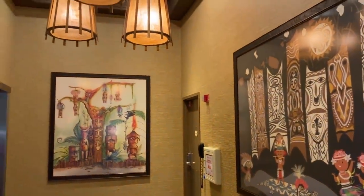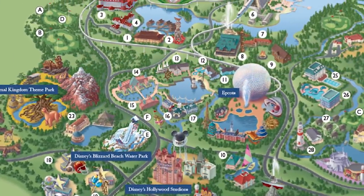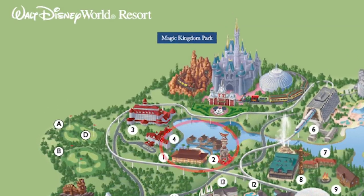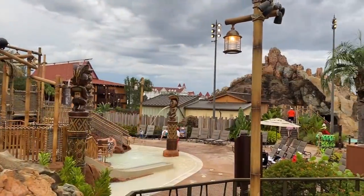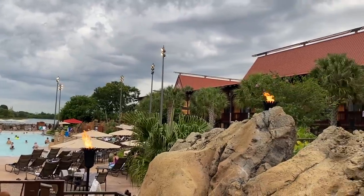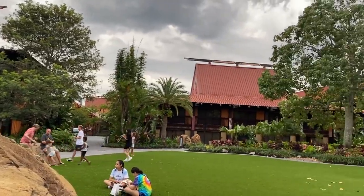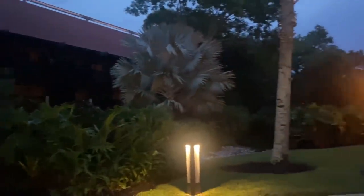Let's talk about the price of staying at the Polynesian Village Resort. This is a deluxe resort — Disney's fanciest and most expensive category. It's a Magic Kingdom resort literally right across from Magic Kingdom, and it's a monorail resort, meaning you can take the monorail to Magic Kingdom or to the Transportation and Ticket Center to transfer to EPCOT. Standard rooms start just over $600 during off-peak and value season and can go over $1,000 a night during peak season like Christmas, New Year's Eve, Thanksgiving, and 4th of July.